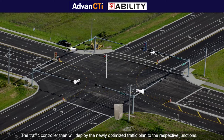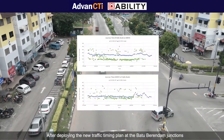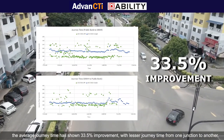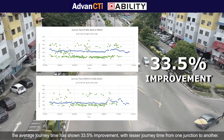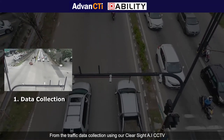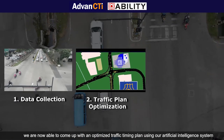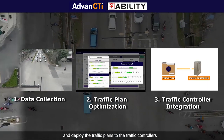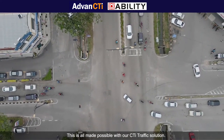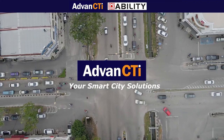The traffic controller will then deploy the newly optimized traffic plan to the respective junctions. After deploying the new traffic timing plan at the Batu Berendam junctions, the average journey time showed a 33.5% improvement with lesser journey time from one junction to another. From traffic data collection using our ClearSight AI CCTV, we are now able to come up with an optimized traffic timing plan using our AI system and deploy it to reduce traffic congestion and deliver a smooth driving experience to citizens. Advanced City Eye, your smart city solutions.